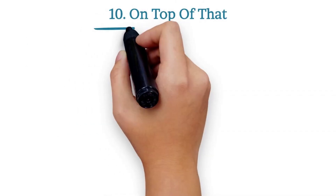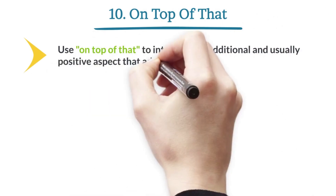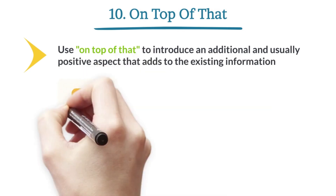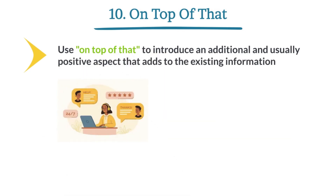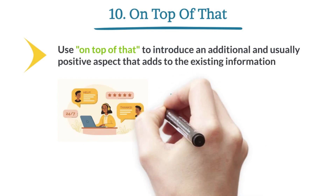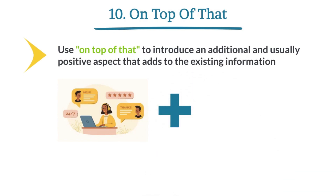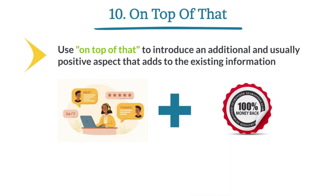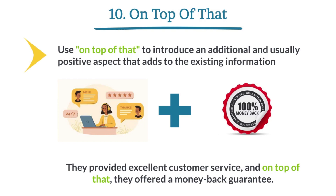On top of that. Use 'on top of that' to introduce an additional and usually positive aspect that adds to the existing information. They provided excellent customer service, and on top of that, they offered a money-back guarantee.